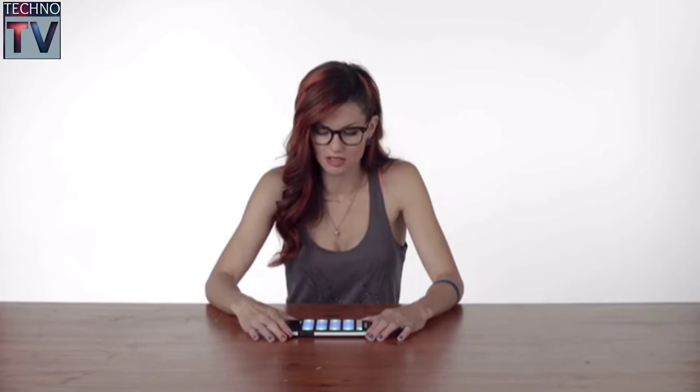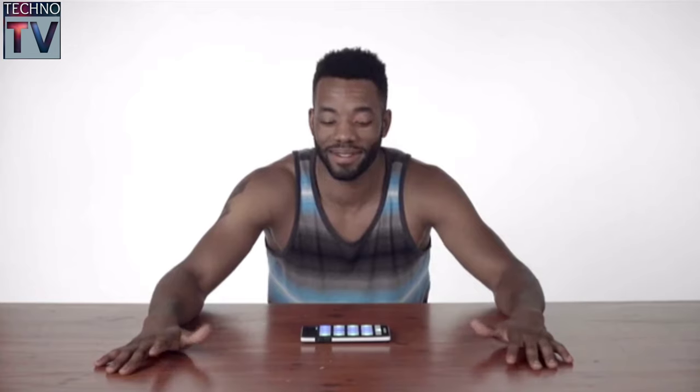I've seen things like this, but not this small. It's lightweight, it's colorful.